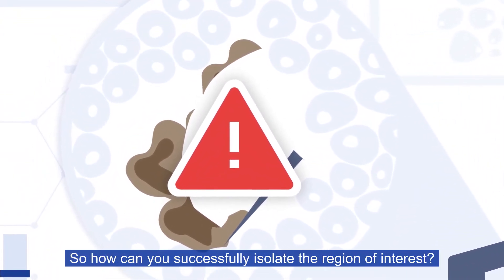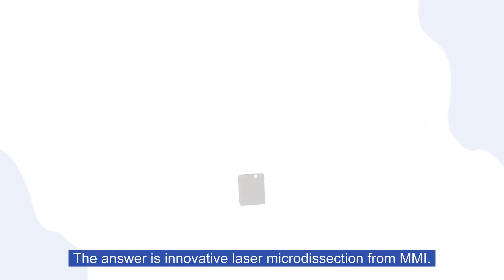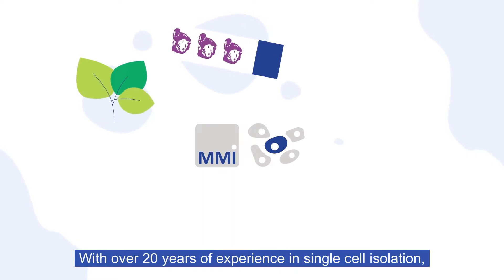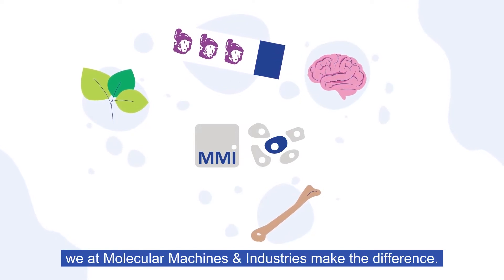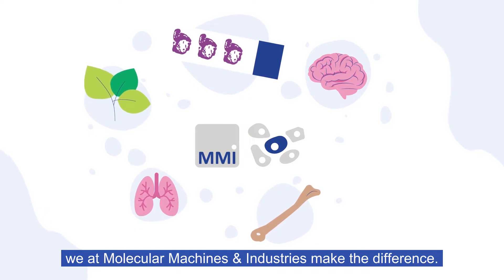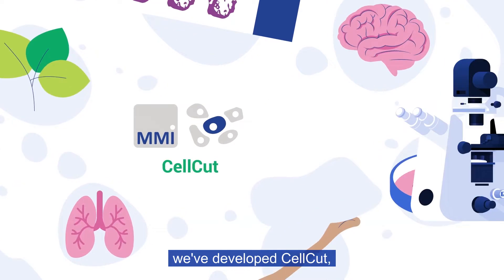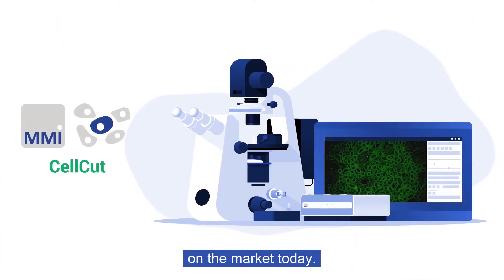So, how can you successfully isolate the region of interest? The answer is innovative laser microdissection from MMI. With over 20 years of experience in single cell isolation, we at Molecular Machines and Industries make the difference. Applying our own research and experience, we've developed CellCut, the most precise and advanced microdissection system on the market today.